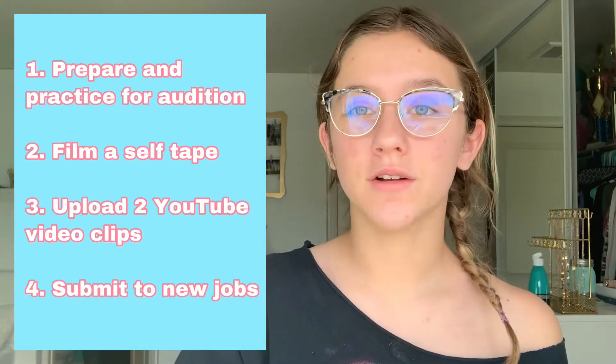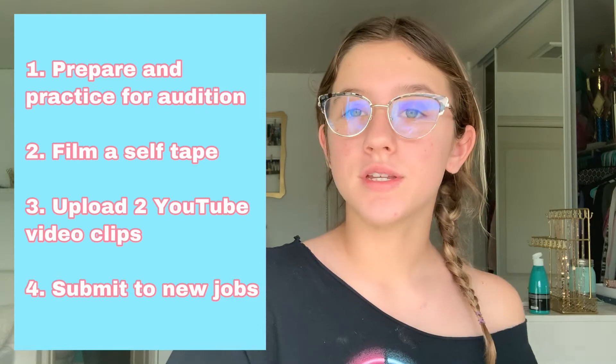So today on the agenda, I have to prepare for an audition, I have to practice the audition, I have to film a self-tape, I have to upload two YouTube video clips of an acting comedy skit, then I have to submit to new jobs on all my casting sites. If you'd like to come along with me for my journey, make sure you press the subscribe button, turn on the post notification bell so you get notified every time I upload a new video, and like this video and comment down below other videos you'd like to see. And without further ado, let's just get on to this video.